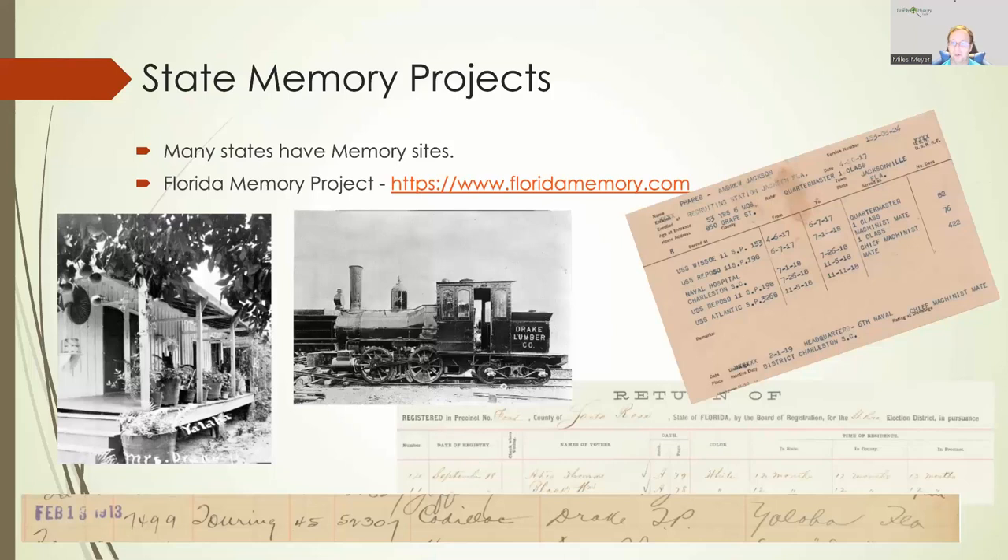The Drake Lumber Company was a major lumber company in South Florida near Miami. As they removed the lumber, they developed the land for their employees — that town became Princeton, named after the founder's alma mater, Princeton University. There's also a long strip from 1913 indicating that Mr. Drake from Yolaha, Florida owned a Cadillac touring sedan — 45 horsepower, serial number 52,307. And the return of registered precinct voters is the voter roll for that town, which tells you how long they lived in the state, in the county, and in that precinct — so you can see if they moved around within Florida.